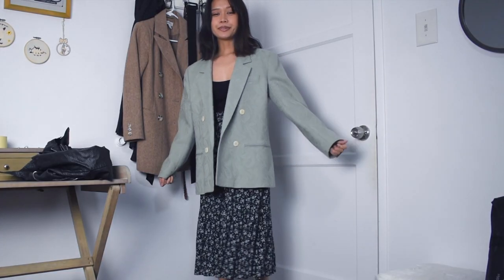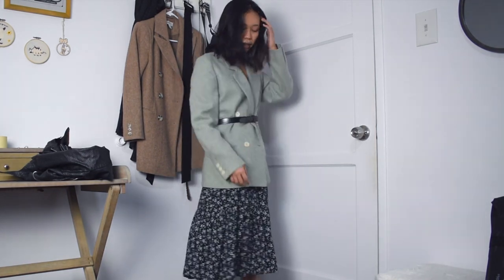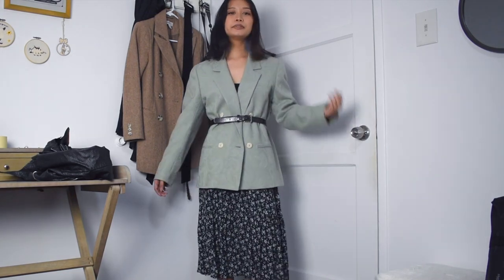Another way to wear a blazer is with a long dress or a skirt. And again, I like to belt it which gives it more of a Dior-inspired vibe. I think this look is very versatile — you can play around with different styles or colors of blazers and different dresses. Again I have my green blazer on and this time paired it with this floral midi skirt and my lace-up block heeled boots.